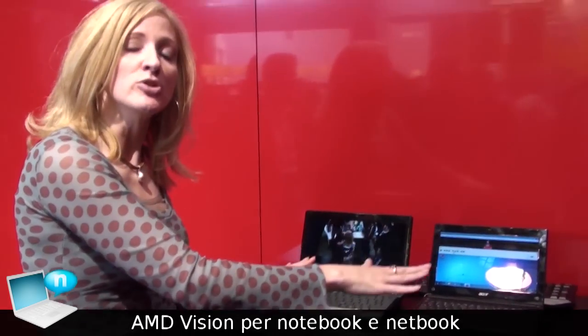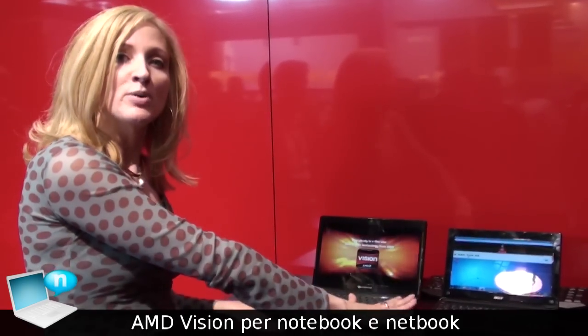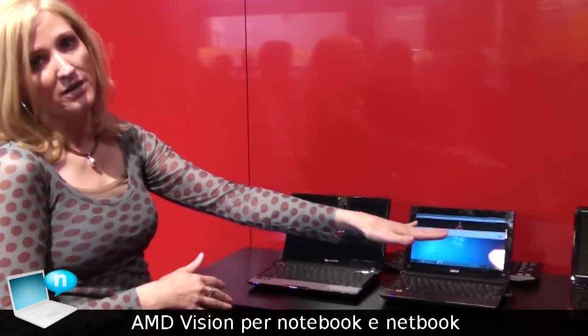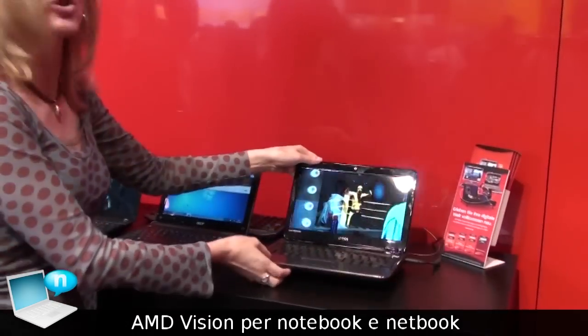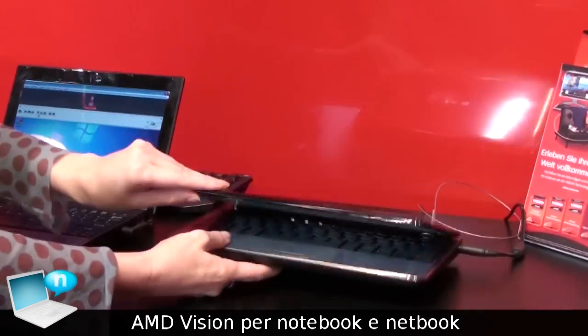This is all based on our new Nile platform that we launched earlier this year. We've got two netbooks from Acer and we also have a wonderful ultra-thin here from Dell — a great form factor, netbook type, about 11.6 inches, courtesy of Dell.